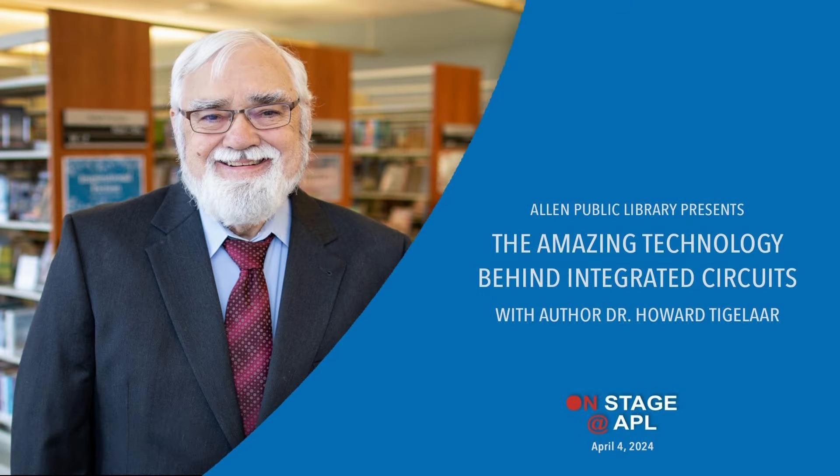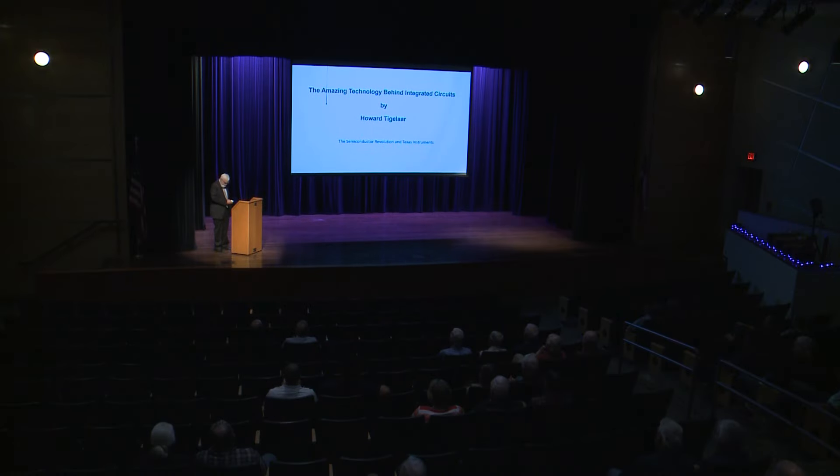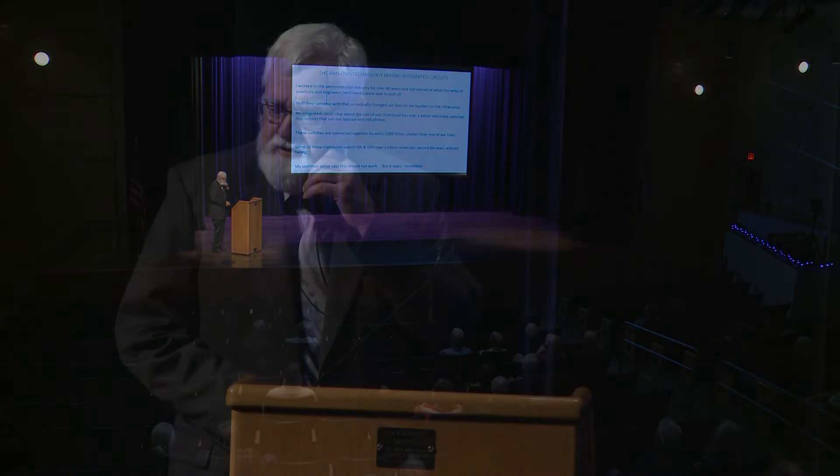Thanks for coming here tonight. I'm surprised this topic is interesting to people other than me. I worked in the semiconductor industry for over 40 years, 26 of it at Texas Instruments, and I still marvel at the stuff that scientists and engineers were able to come up with. It so radically changed our lives and the world — to me it still borders on the miraculous.